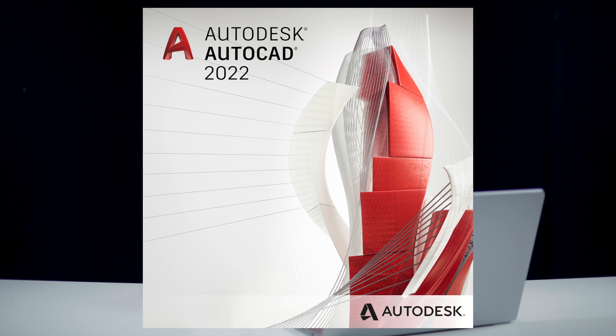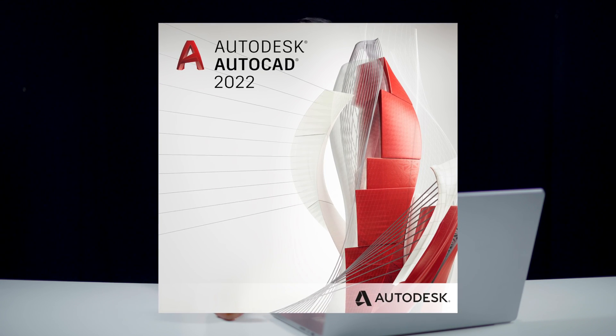Hey guys, welcome back to Program Up. Today in this episode we're going to talk about the best laptop recommendations for AutoCAD. Some of you have requested this video asking what the recommended laptops would be for using AutoCAD.